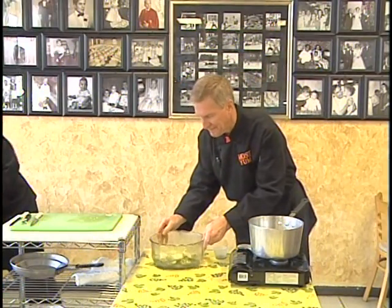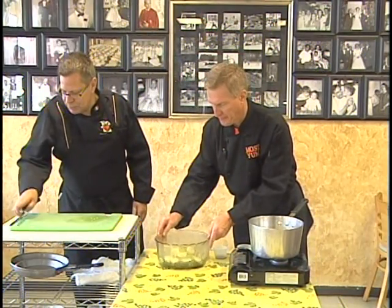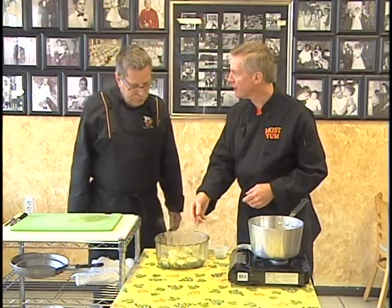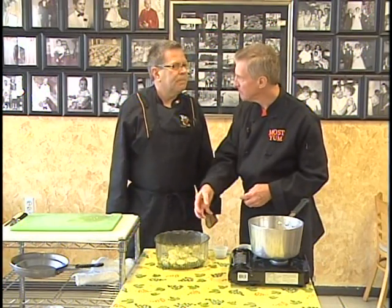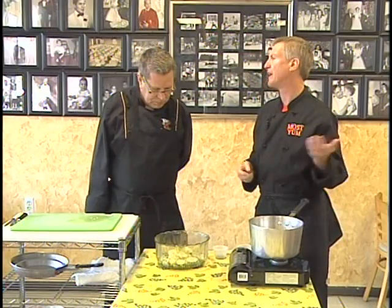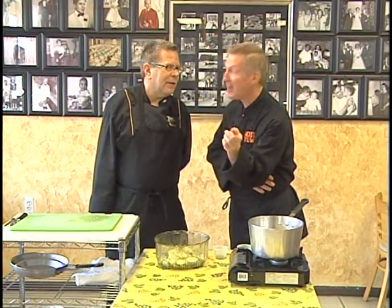We'll leave that dish and get ready to do our chicken piccata. So once again: white vinegar, sugar, dill, salt, the cucumbers — that's it. You're going to let that marinate in the refrigerator. How long do you recommend? About two hours. We'll be right back with a new dish — chicken piccata. How exciting. Joe's Italian Kitchen.